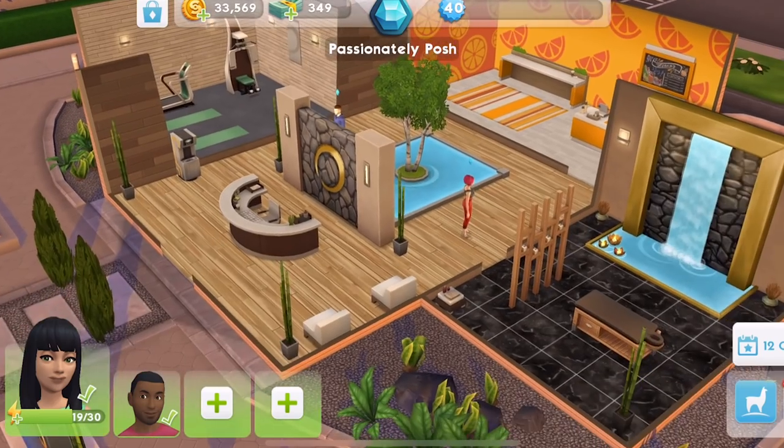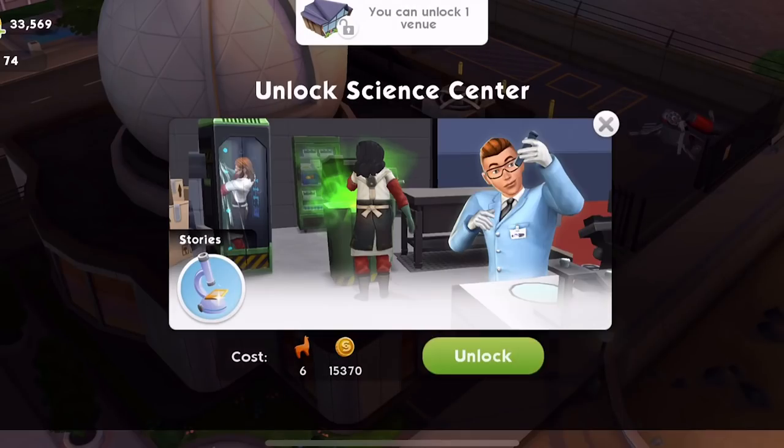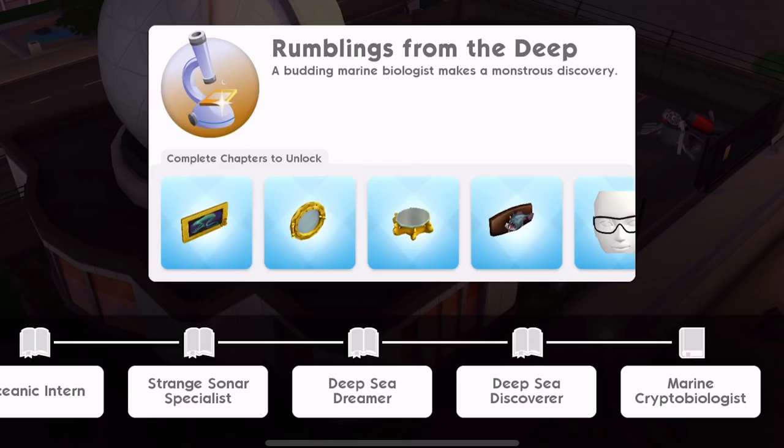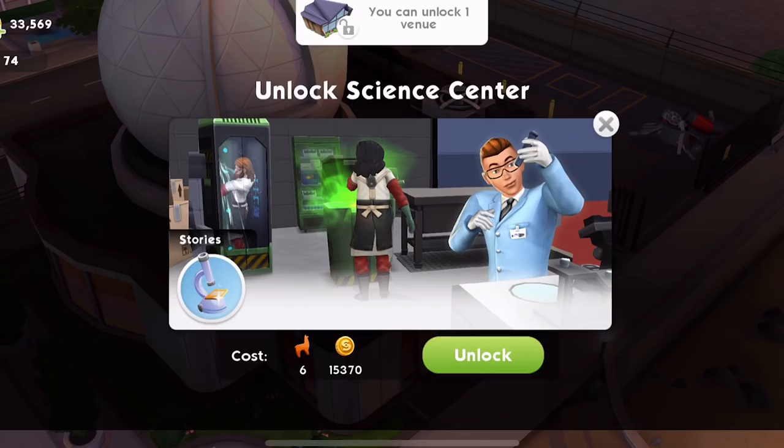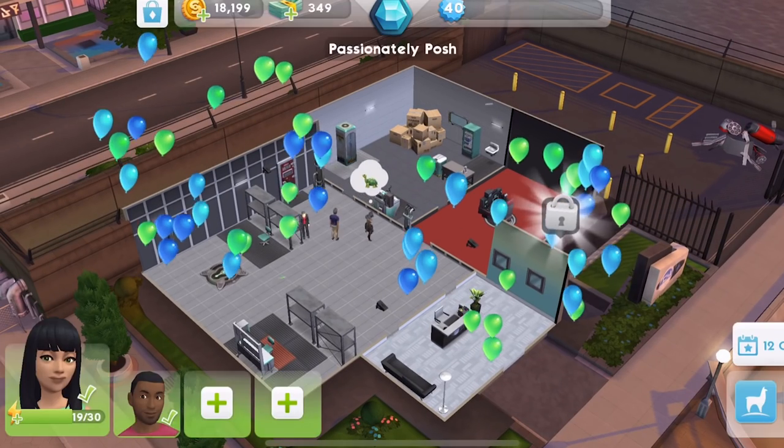That's nice. And then let's take a look at the science centre. They're not too expensive - six llamas and 15,370 coins. And it will unlock the marine biologist career. Very exciting. Let's unlock that as well. Two new places!